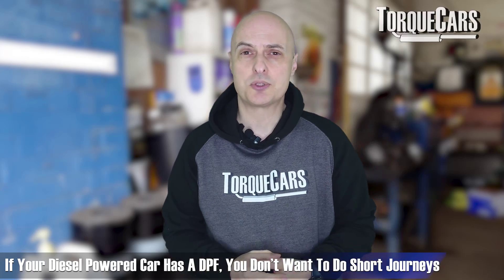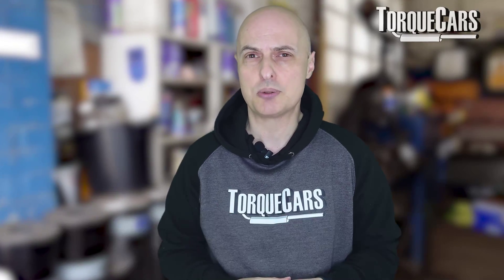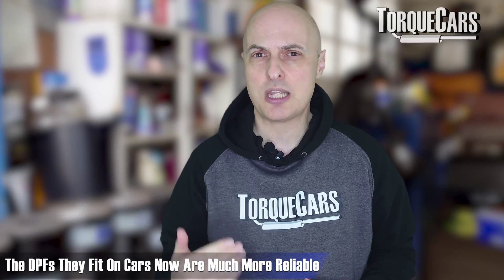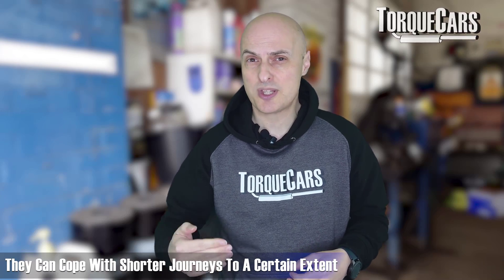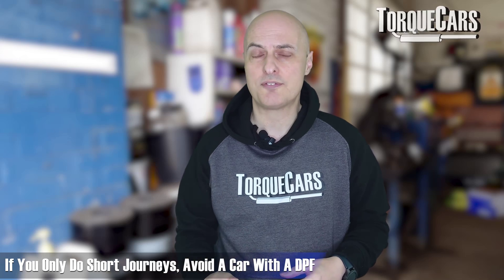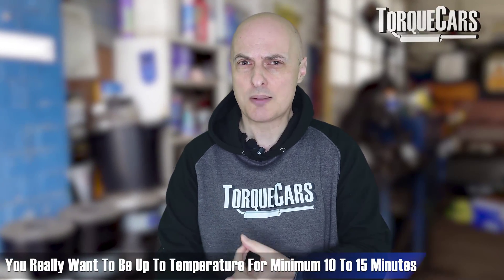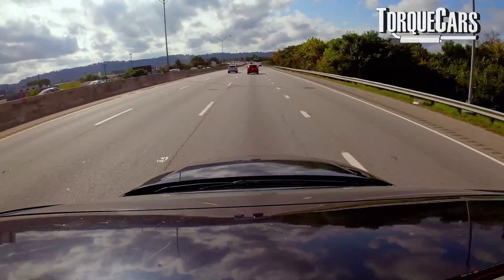How you use the car also comes into it. If you've got a diesel engine with a particulate filter, you don't really want to be driving short distances - you want to make sure that DPF gets up to temperature so it can burn off the soot particles that build up within it. Modern DPFs are far more reliable than early ones and can cope with shorter journeys to a certain extent, but I still wouldn't recommend a diesel with a particulate filter if you only do short journeys. Really you want the car up to operating temperature for at least 10 to 15 minutes, and a fairly long spirited drive every week or so.